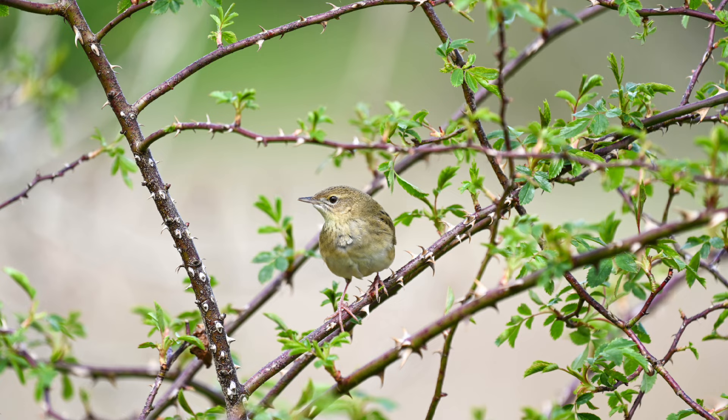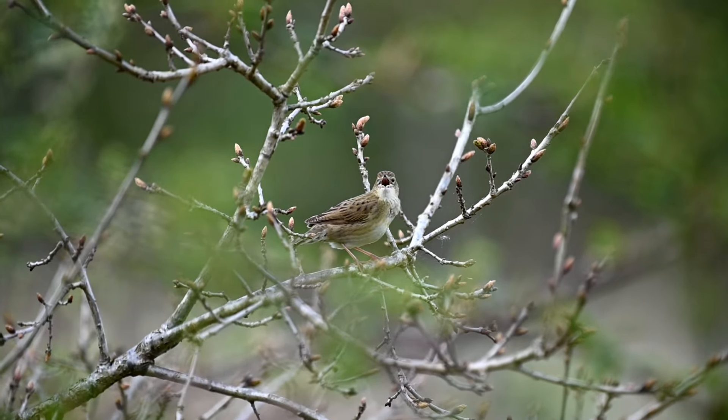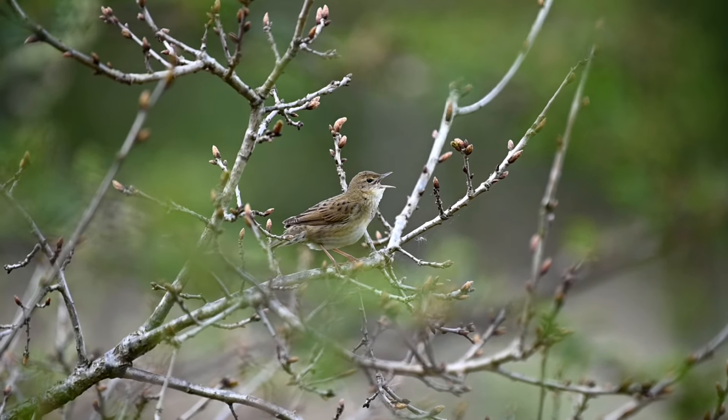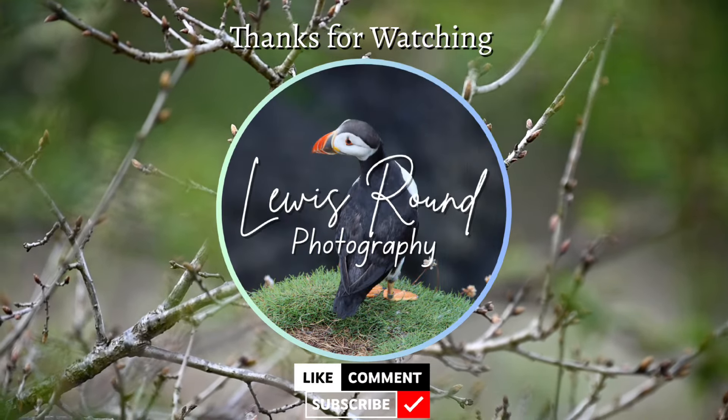I think this is where we're going to wrap the video up. Thanks for watching. I hope it hasn't been too much of a bombardment of images from Middleton Lakes, but I'm going to be visiting again — we'll see what images I can get the second time. Thanks for watching, like and subscribe, and I'll see you on the next one.